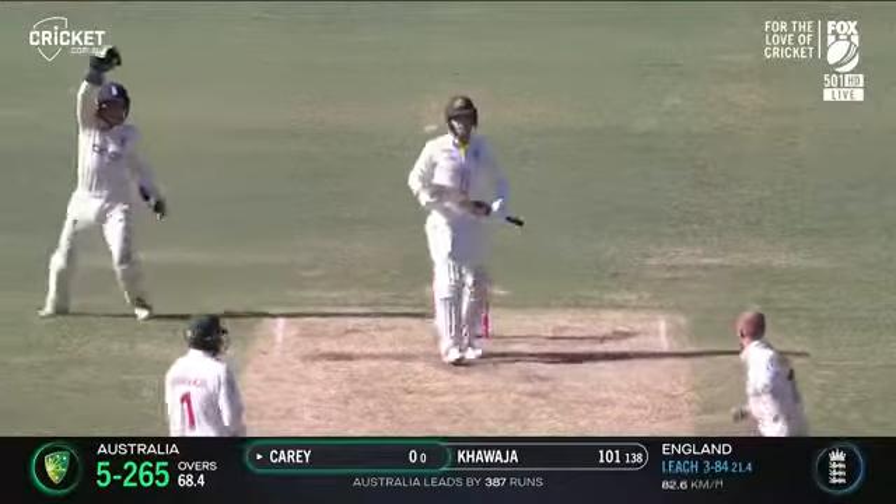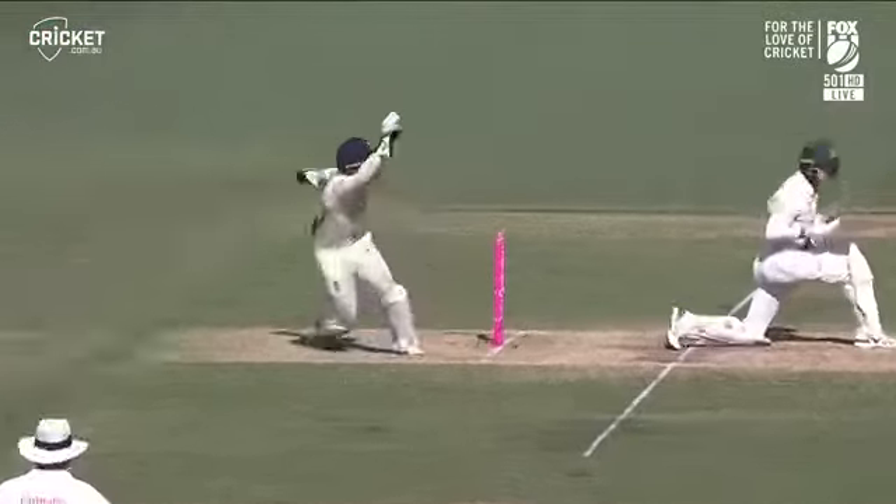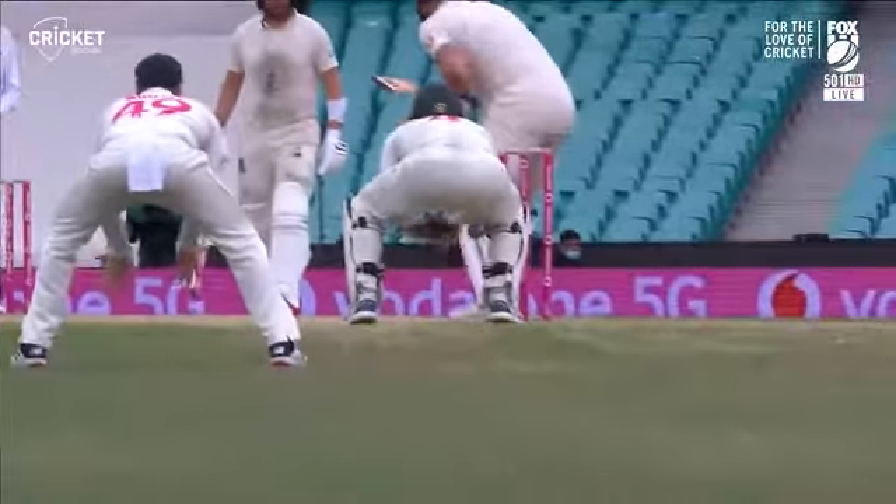There's the sweet first ball. There's an appeal for caught behind. Kerry's walking off. Got him. He's done it. Nathan Lyon has done it.